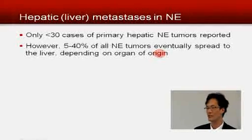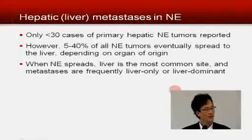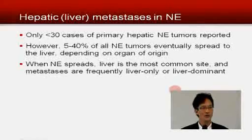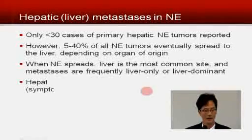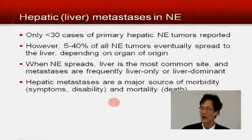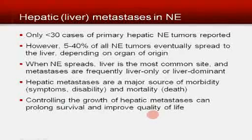The rate depends on where it started, whether it was pancreas or small bowel or lung or whatever. When neuroendocrine tumor does spread, the liver is the most common site, and frequently it's the only site. Even if it's not the only site, frequently it's the most affected site — you might have a little dot somewhere else but a lot of big dots in the liver. So metastases in the liver are a major source of morbidity — meaning symptoms, disability, or pain — as well as mortality. Controlling the growth of hepatic metastases can prolong survival and can probably improve most people's quality of life.